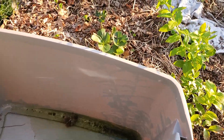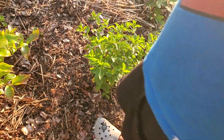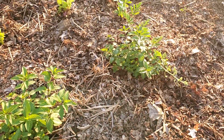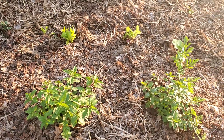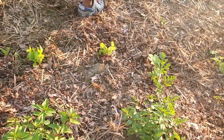New house, new garden. We got strawberries and blueberries, some mints, a fig tree, and lettuce.